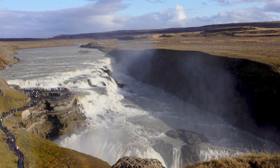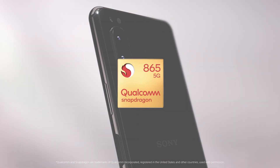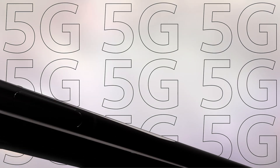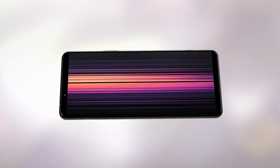With the Xperia 5 Mark II, you'll never miss an important moment. All these great camera features are combined with the incredible performance from the Qualcomm chipset. 5G connectivity is available, so you can upload your content much faster. And a high-capacity battery. This is the Xperia 5 Mark II.